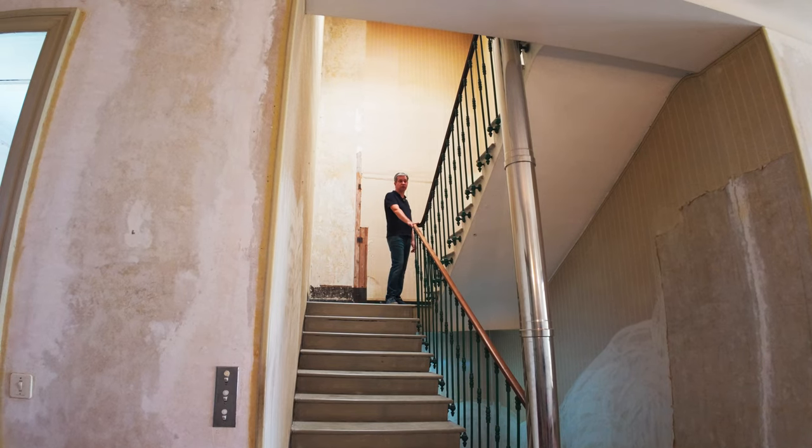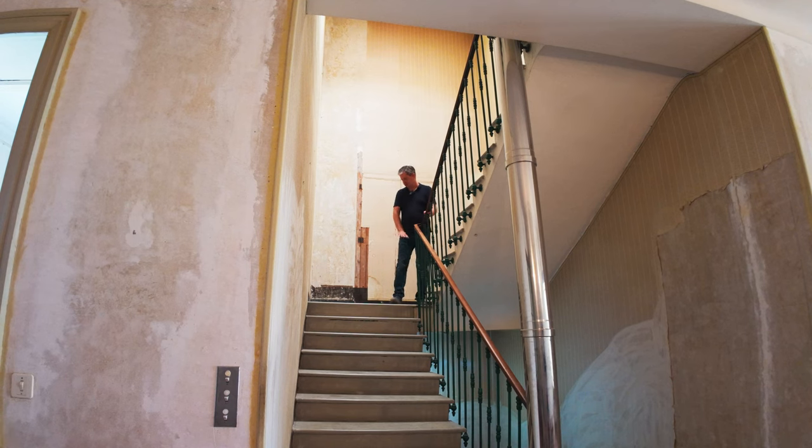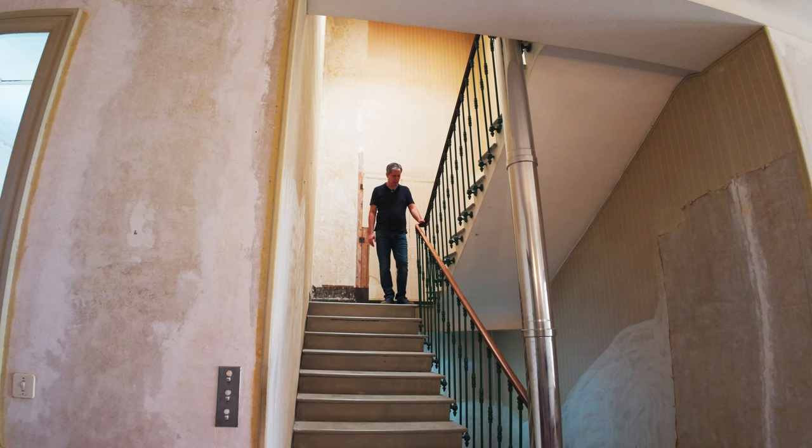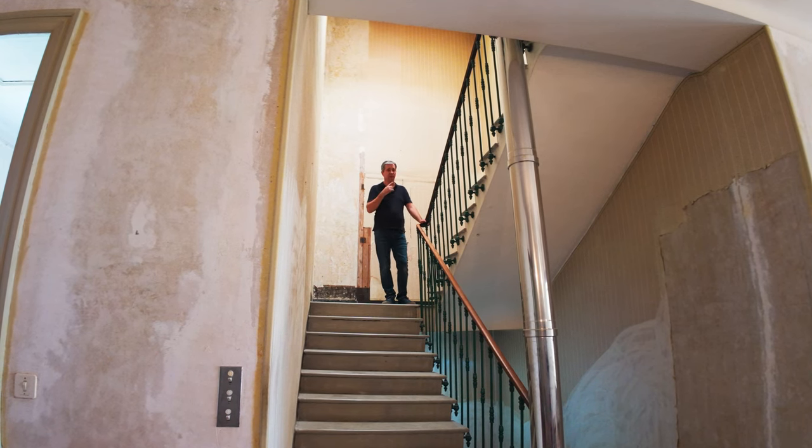I'm also going to be doing a lot of restoration work on these balustrades and railings — they've got a lot of woodworm damage that we're going to have to work on. We're also going to be resurfacing all of these, which I think are limestone steps and floors. So let's head to the next floor.